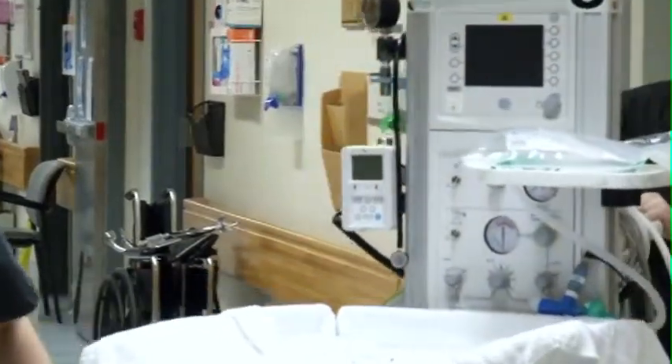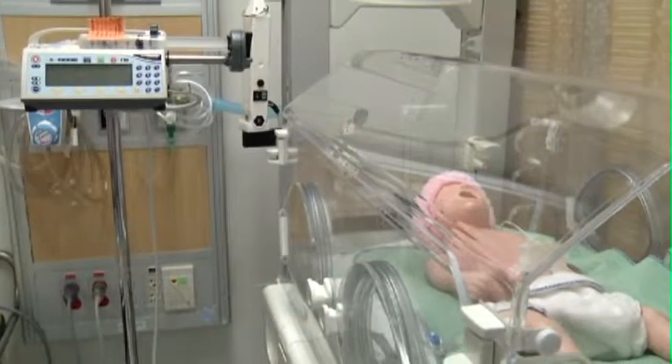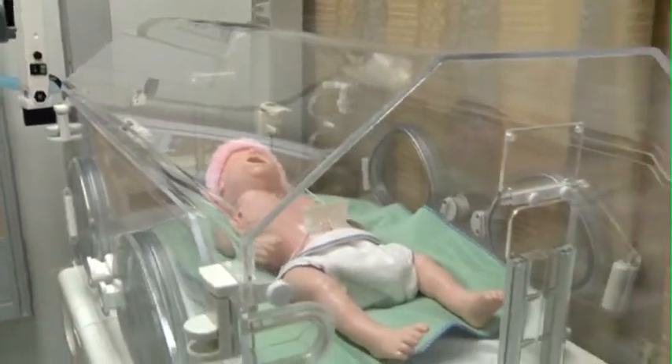The importance of this unit goes beyond mum and baby's physical wellbeing — it would keep babies and mums together. Right now, if there's any baby that requires any extra care, they would have to be transferred to one of the other sites in the Edmonton area, and mum wouldn't necessarily be able to be transferred at the same time.